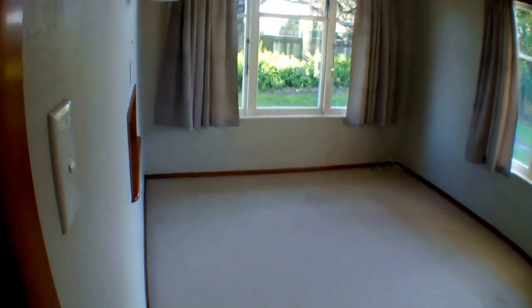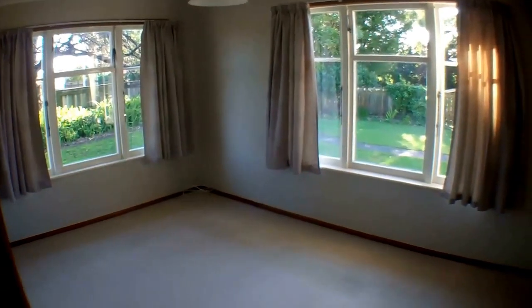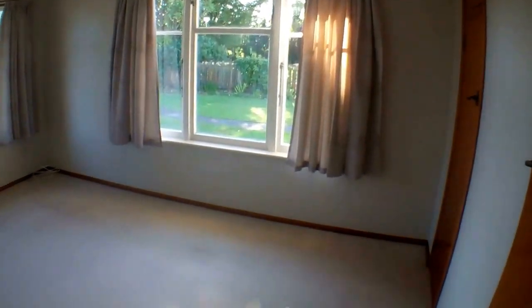Here is the second bedroom down the hallway. It's also a really good sized room and it has a wardrobe in here as well.